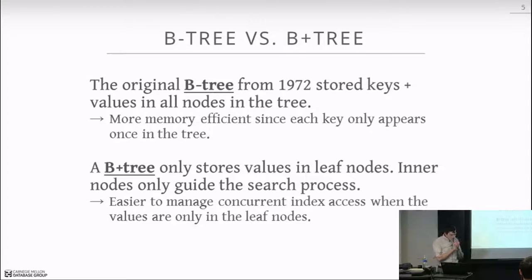The original B-tree was developed in 1972. The basic idea is a balanced tree where keys and values are stored throughout all the nodes. In our case — dealing with in-memory databases — the values are always 64-bit pointers (technically 48-bit, but represented as 64-bit integers) to the actual tuple in memory. The key difference: in a B+ tree, values (memory pointers to tuples) are only stored in the leaf nodes, not in the inner nodes.